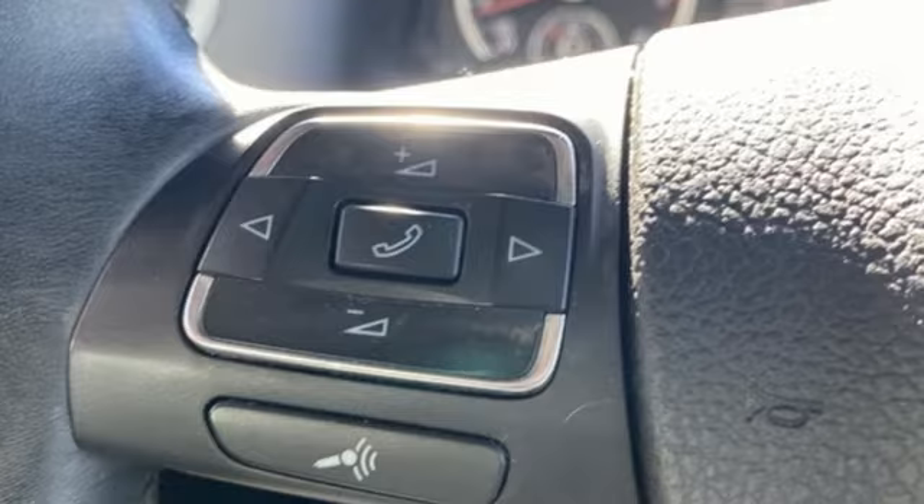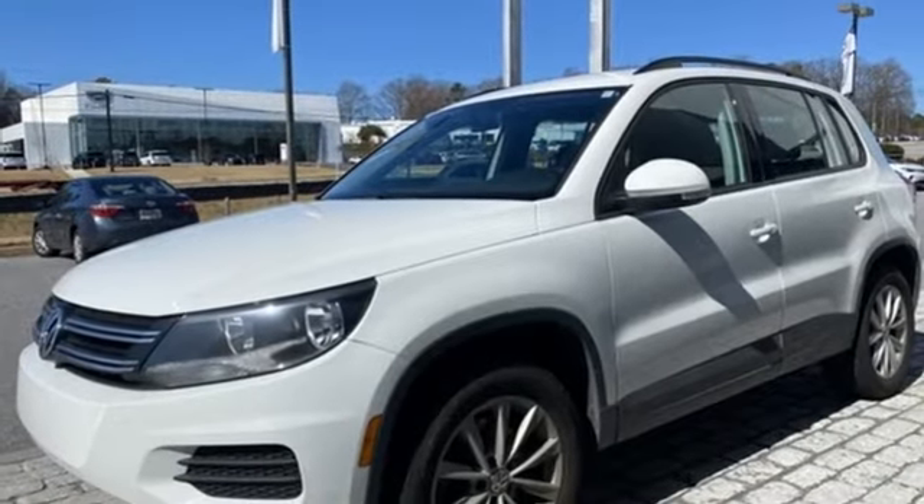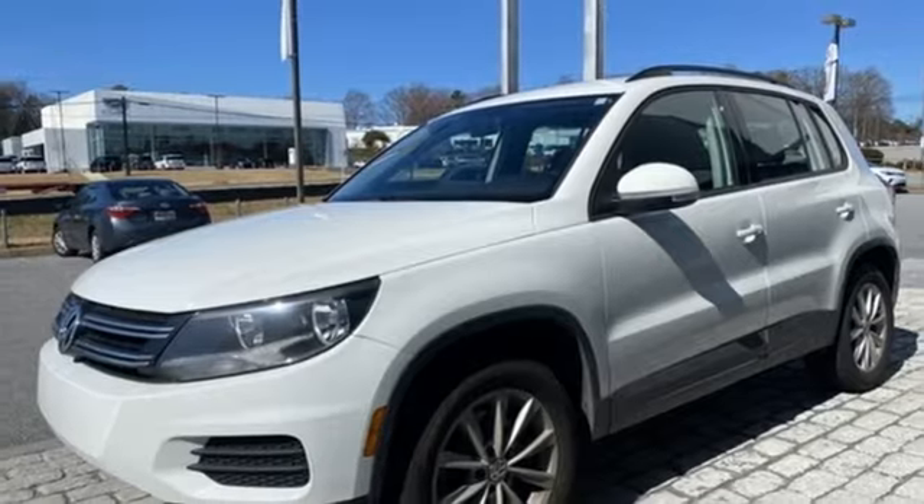Enjoy every drive in a Volkswagen. Someone is going to drive this fantastic vehicle off the lot. It should be you. Test drive it today.